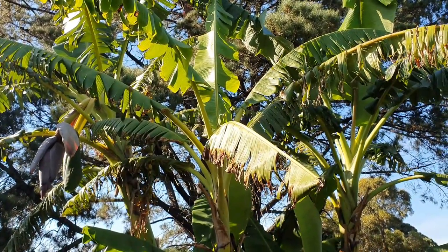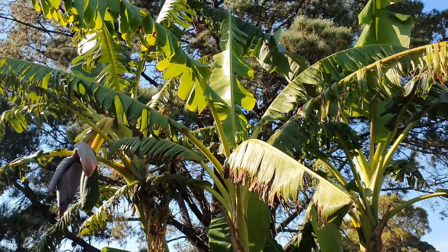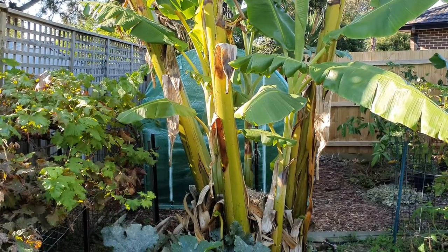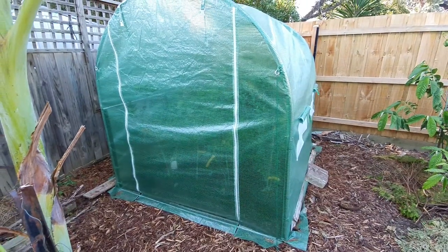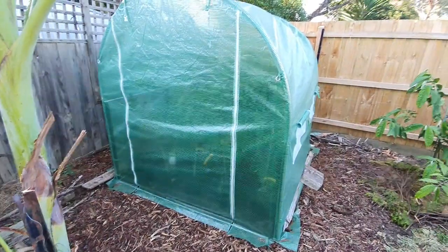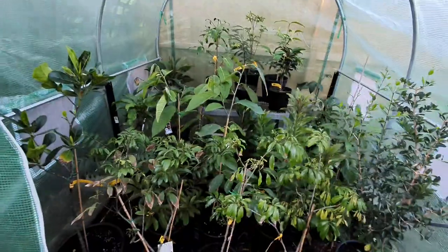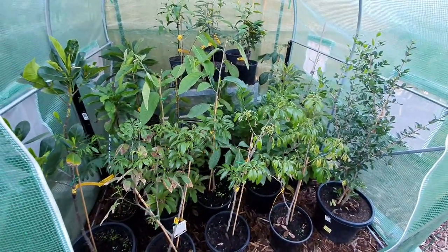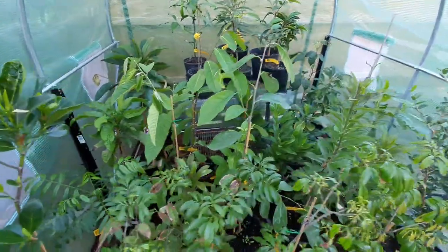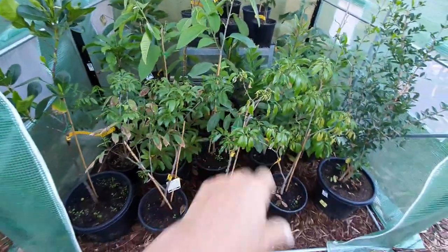Hey guys, welcome back. Today is Good Friday Easter and it's so quiet, so I thought I'd take the chance to make a video on the greenhouse tropicals. They're all waiting in here so let's check them out. I'm trying to be quiet because a lot of people are still sleeping — it's like nine o'clock in the morning.